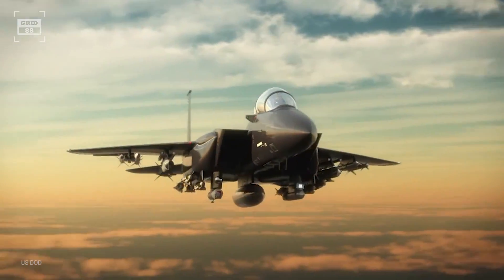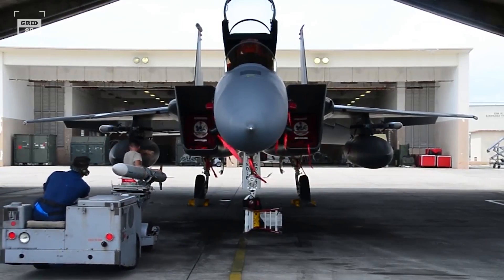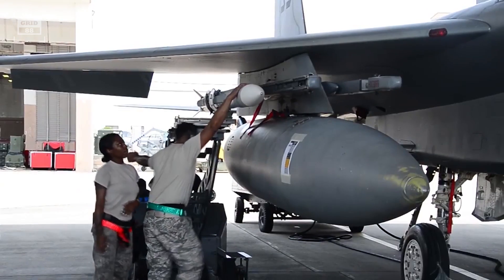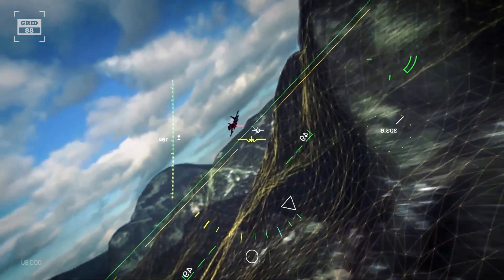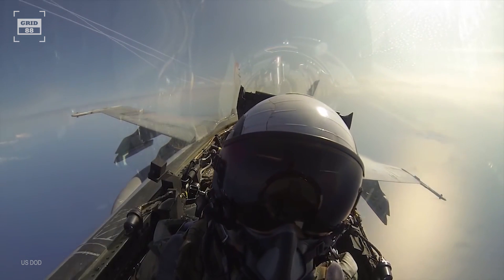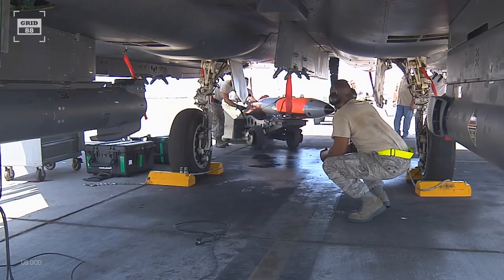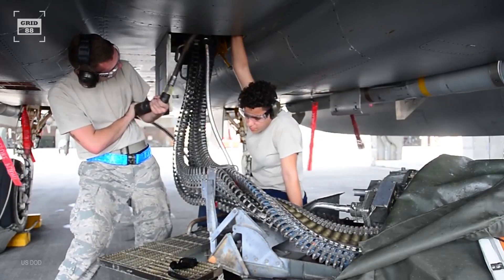The F-15 can carry 13 tons of weapons payload on its nine hardpoints. For shorter-range engagements, the aircraft is armed with AIM-9, AIM-7, and radar-guided medium-range air-to-air missiles. The aircraft is capable of shooting the AIM-9X high-off-boresight missile, which can lock onto a target within a 90-degree field of view. For BVR engagements, the Strike Eagle is armed with the AIM-120 with a range in excess of 100 miles. The F-15 can also carry glide bombs, joint direct attack munitions, small diameter bombs, joint air-to-surface standoff missiles, and is armed with a 20mm Gatling gun.